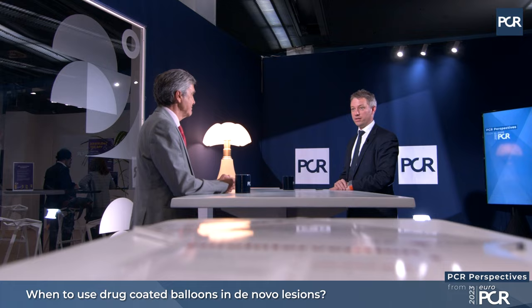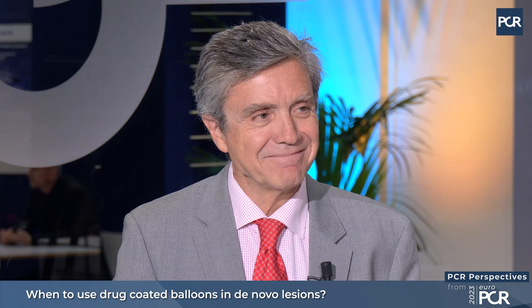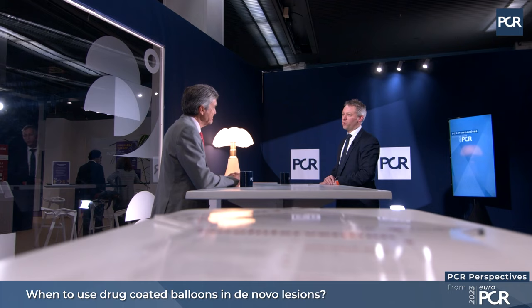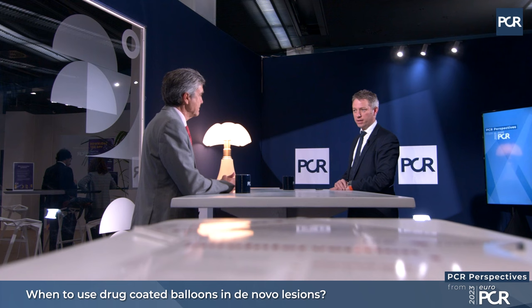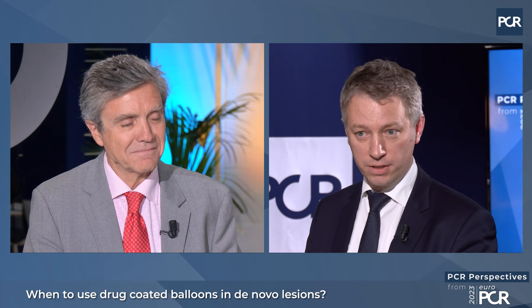Welcome to EuroPCR 2023. My name is Robert Byrne from Dublin, Ireland, and I'm delighted to be joined by Fernando Alfonso from Hospital La Princesa in Madrid, Spain. We've had a lot of interest at this meeting on drug-coated balloon angioplasty. It's a technology that's been around for some years, but a lot of the discussion has been surrounding its use in de novo disease, and that's what we'd like to discuss today.